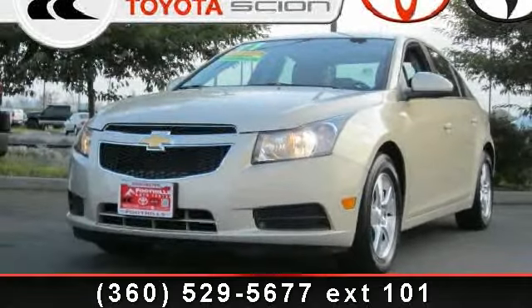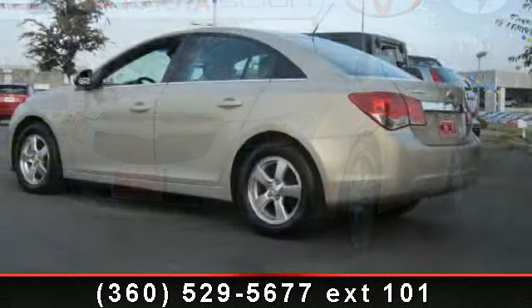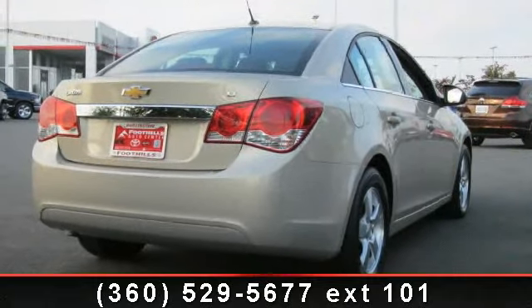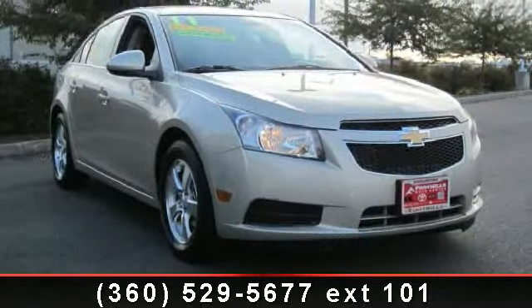Check out this 2011 Chevrolet Cruze Lieutenant. If you are looking for a first-rate auto, this one could be yours today. Some of the top features included with this vehicle are front bucket seats, split folding rear seat, driver door bin, front anti-roll bar, and dual front side impact airbags.